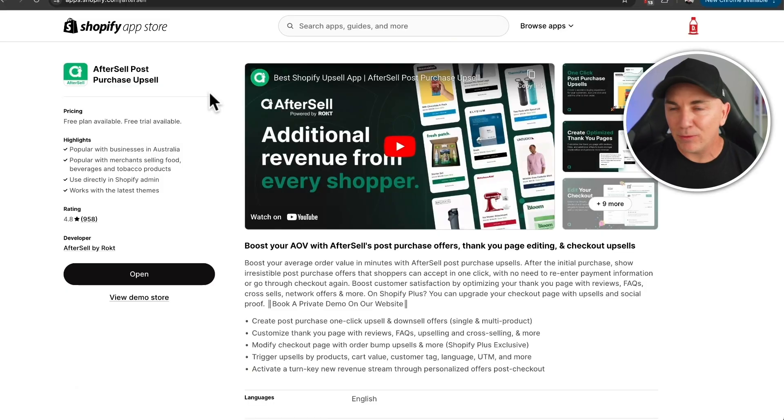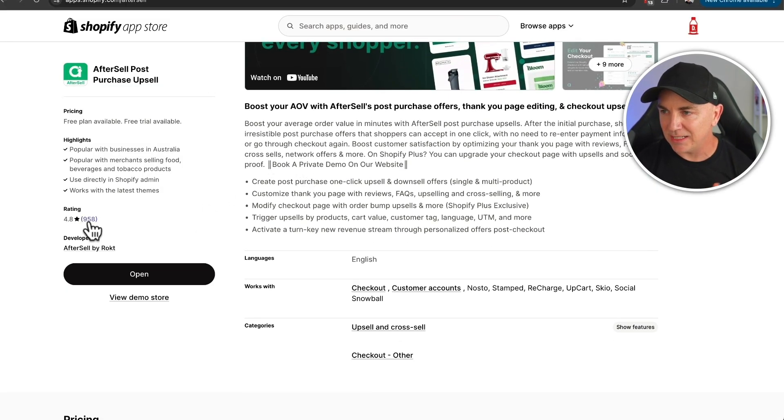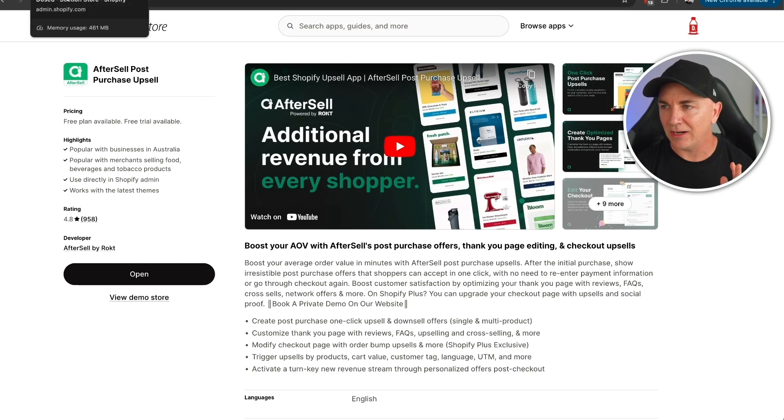Post-purchase upsells work really well because when someone has just made a purchase, they're in a positive state of mind — they're happy and confident in their decision. If you offer them something else, they've already spent money with you and all they need to do is click yes. The app we use is called AfterSell. It's a really awesome app with 958 ratings at 4.8 stars — highly rated. I'll show you how we're using it on our coffee business.